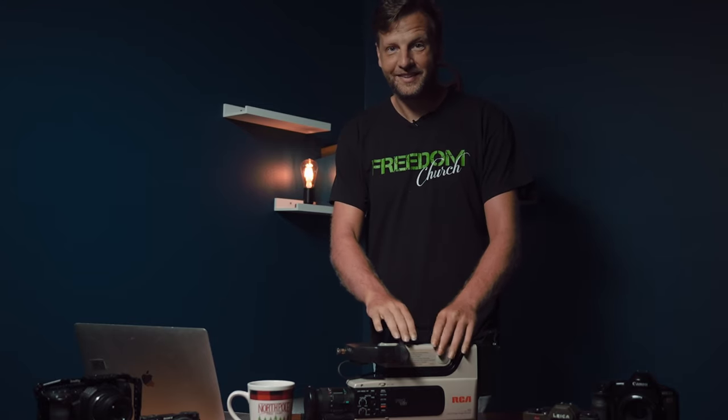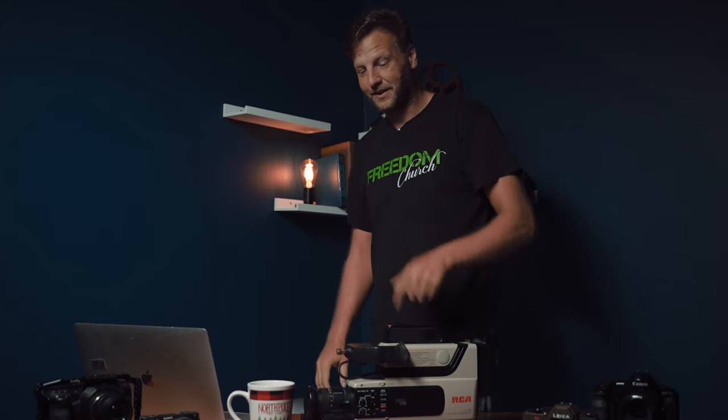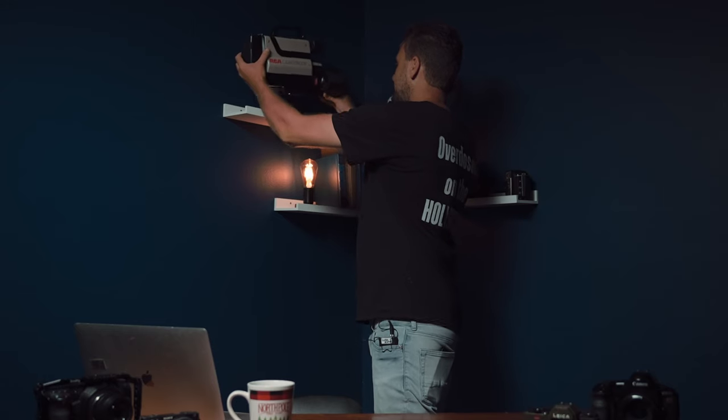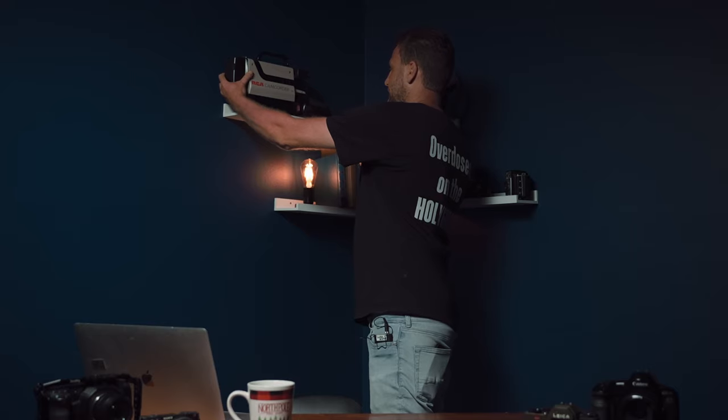It is a VHS camera and the trend is starting to make its wave again. If you guys have something in mind that you want to see filmed on this, put it in the comment section below. For right now we're gonna put it right up here on our brand new shelf.